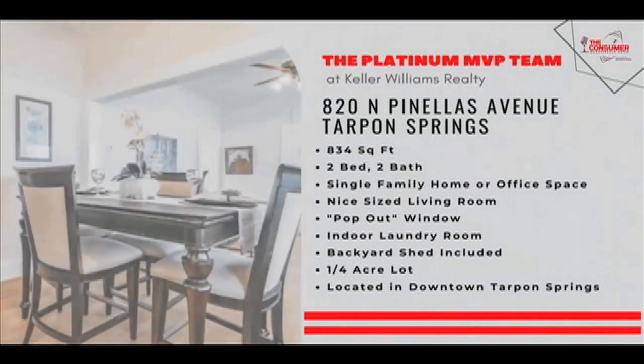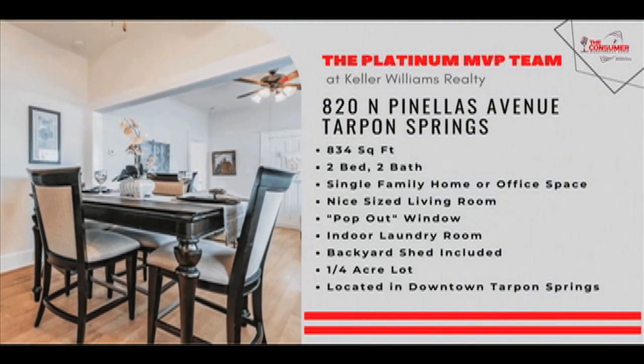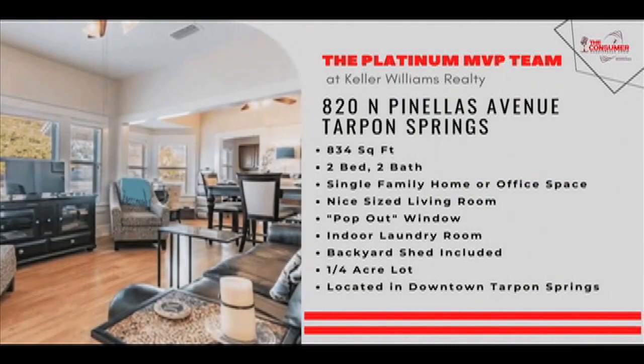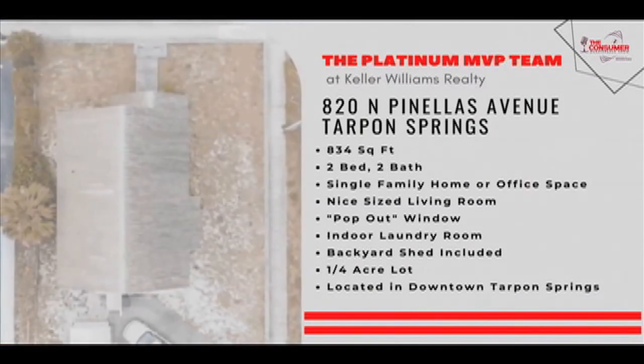You've got the walkability piece as well, so you're close to Tarpon Avenue and all the shops and restaurants there. This is 834 square feet, a two-bedroom, two-bath home — a single-family home, or it could be utilized as an office space because it is such a commercial area there in downtown Tarpon Springs.